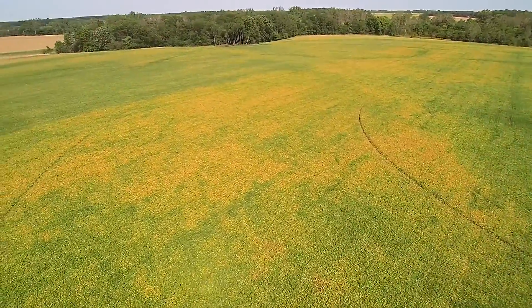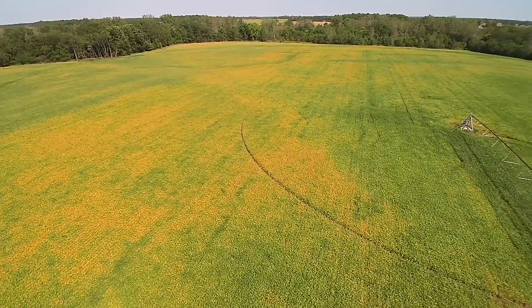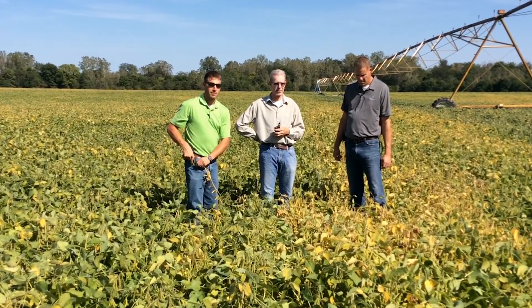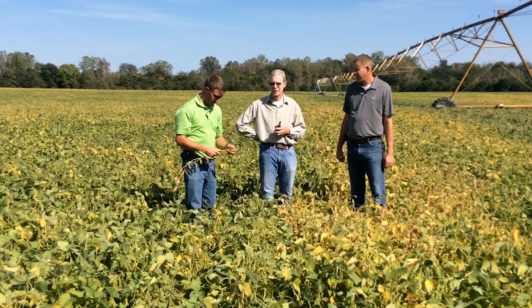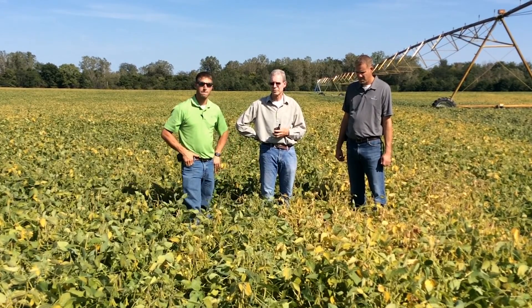Raleigh, why was this a good field to test Ilevo? And where do you think this product will have a fit for some of your customers? I irrigate up here so I do put a lot of water on it, and also it's very sandy conditions where I think we'll have more nematode pressure than most soils.